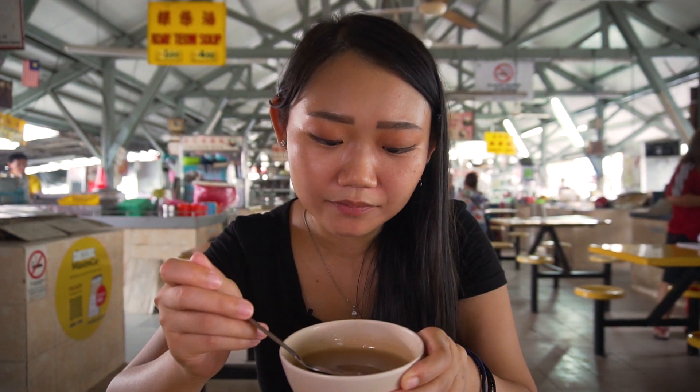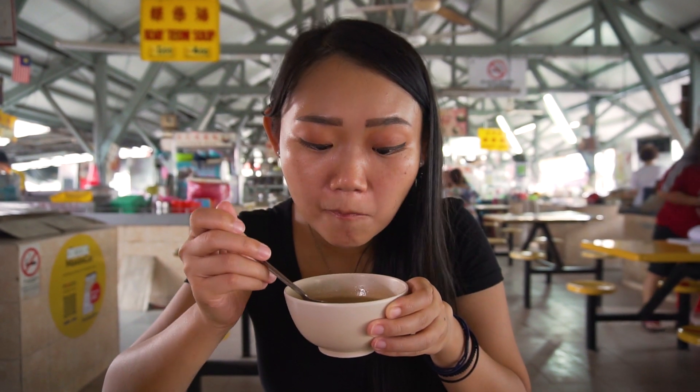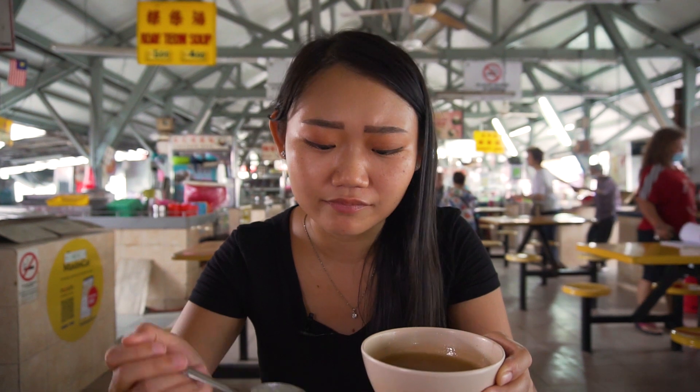I also added the soup on the side. I always like to have a soup when we eat chicken rice or duck rice. So we're gonna finish up our meal now.